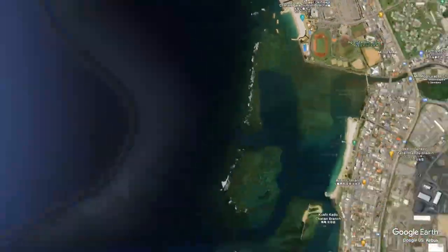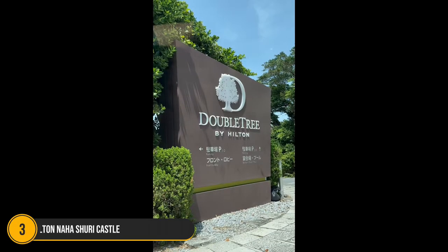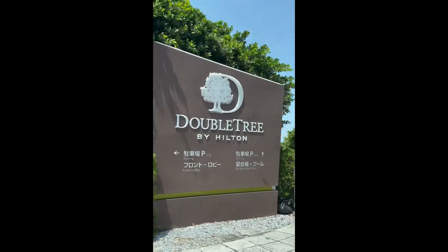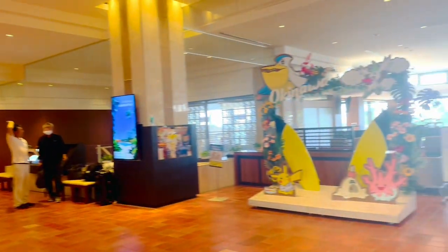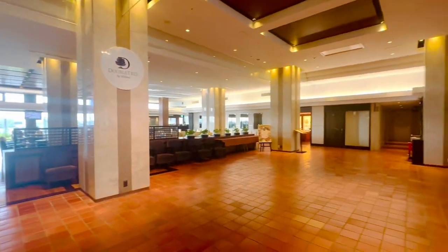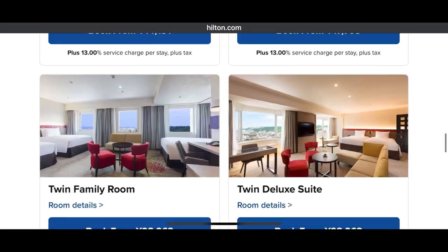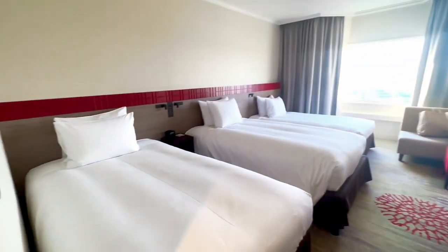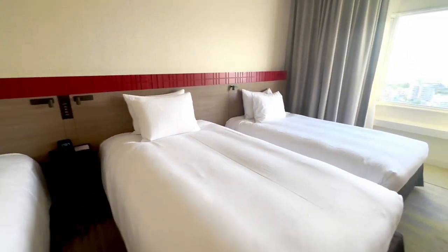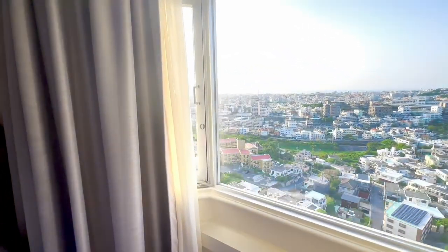On to our third and final hotel of the trip. This one is in the heart of Naha downtown, right next to Shuri Castle — one of the highlights you have to see during your time in Okinawa. This hotel was actually the cheapest. We booked around $100 US per night, which is fairly inexpensive. We paid for a deluxe room, but apparently that just means three beds — we were not aware of that. Pretty cool view of the city, though.